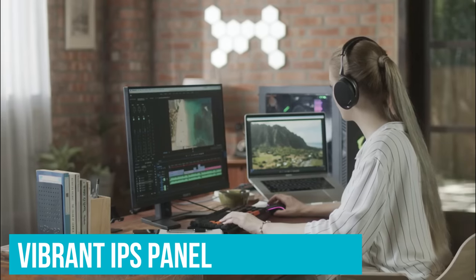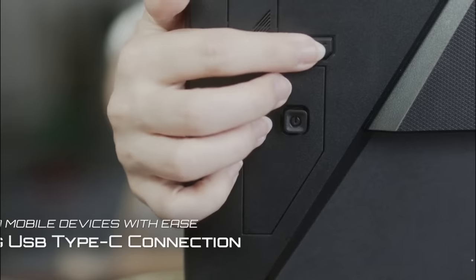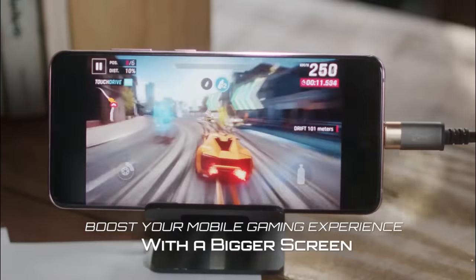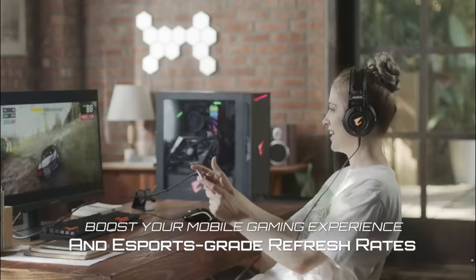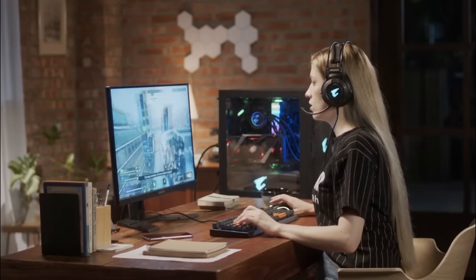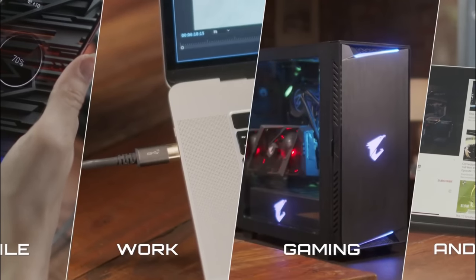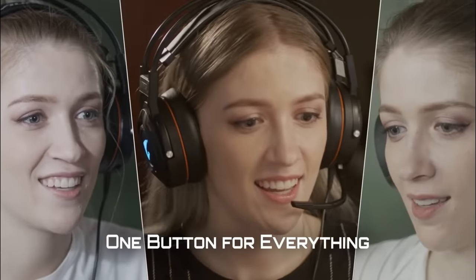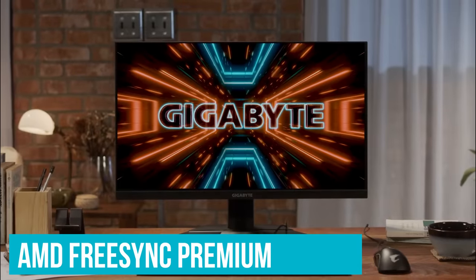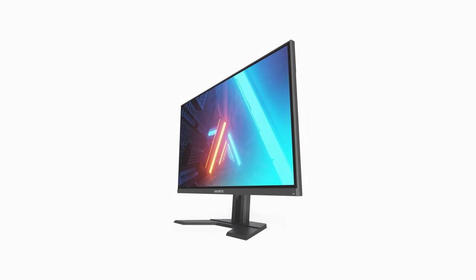Not only does it have a gorgeous, vibrant IPS panel with 8-bit color and 92% DCI-P3 coverage, it's also HDR-capable. As someone who loves visual fidelity, I appreciate this resolution for clarity and performance. Even the humble GTX 1660 Super in my desktop is comfortably driving games at 60fps at high settings. If you spend all your time playing CS:GO or Valorant, then the 144Hz refresh rate could hold you back a bit, but that 1ms response time sure helps. The Gigabyte G27Q handles gaming with aplomb thanks to Adaptive Sync via AMD FreeSync Premium. It's also G-Sync compatible, so whether you are team green or red, the G27Q plays nice.